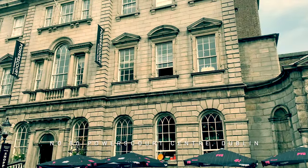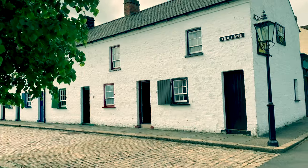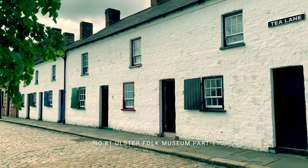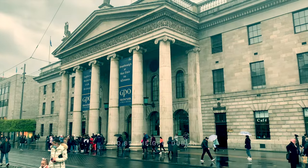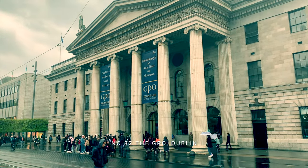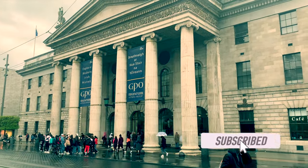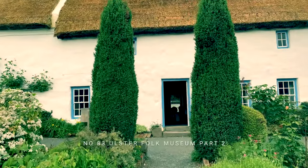In film number 80 we visit this amazing Dublin building — once a townhouse and now the Powerscourt Shopping Centre. Then off to one of our three films at the Ulster Folk Museum, this one focusing on town buildings. This is the birthplace of the Rebellion and Declaration of Independence in 1916 — Dublin's GPO.